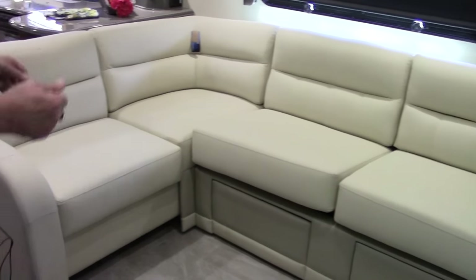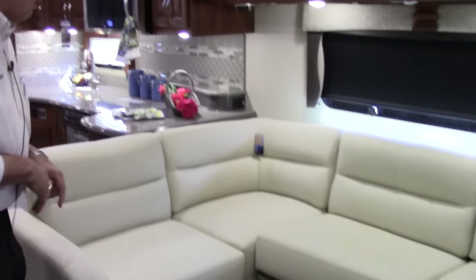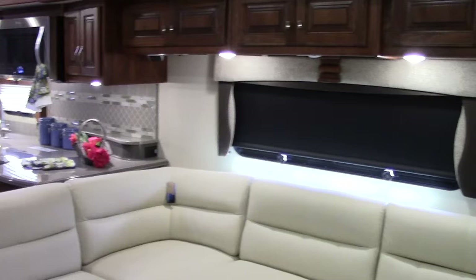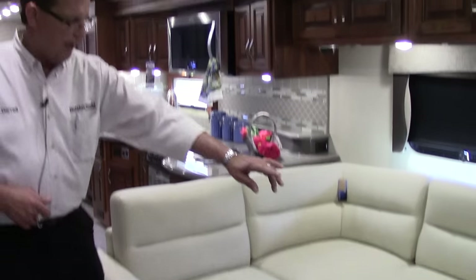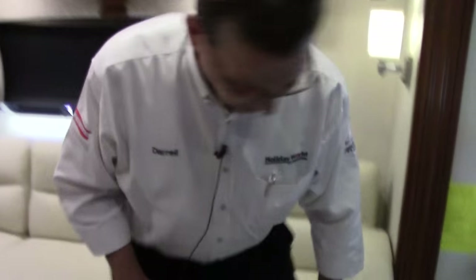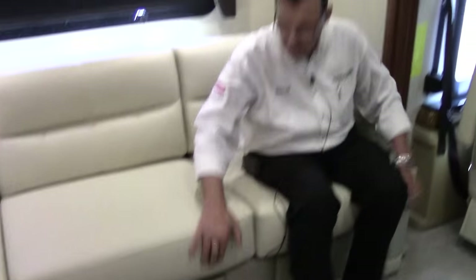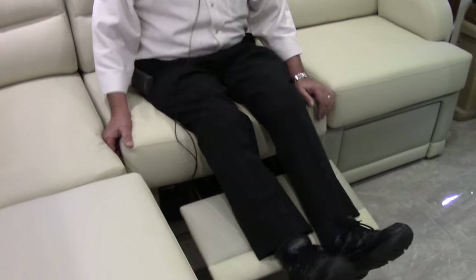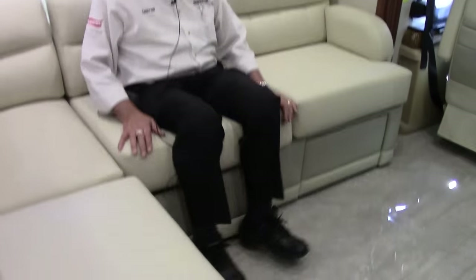The furniture features a double recliner in the L-shaped lounge. In travel position, the end cushion folds away and slides in, but once you're at your destination you have tremendous seating space with beautiful, great-quality leather. It's also a bed — with a double recliner that you can pull out to recline. You can sit three, four, or even five people on this L-shaped lounge.